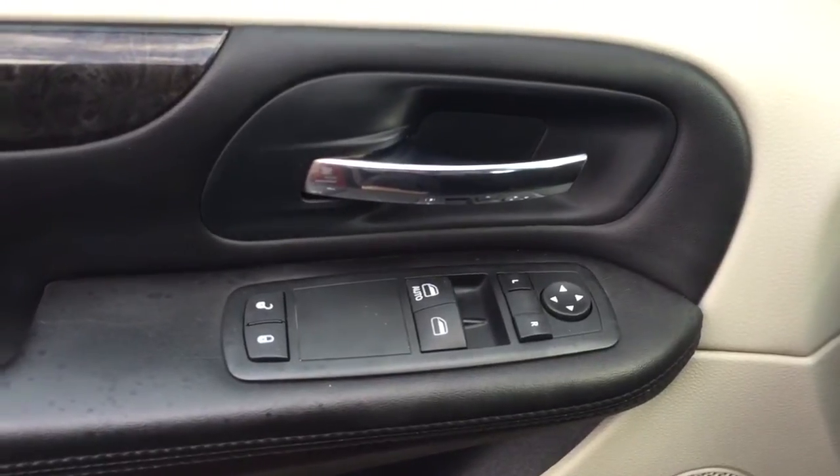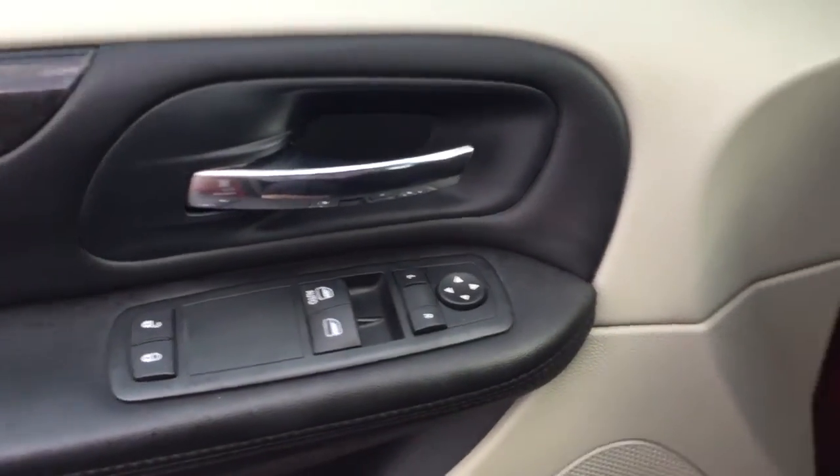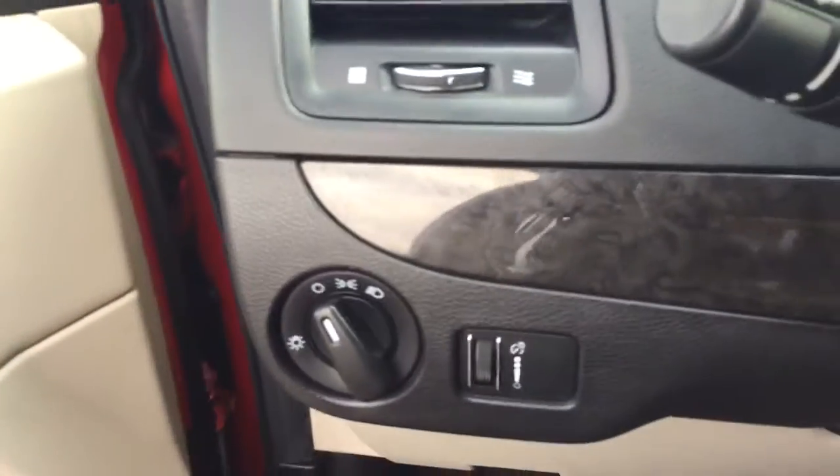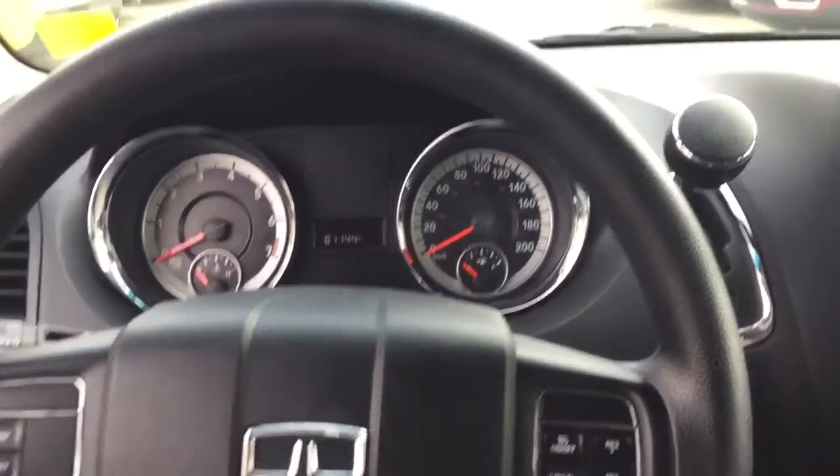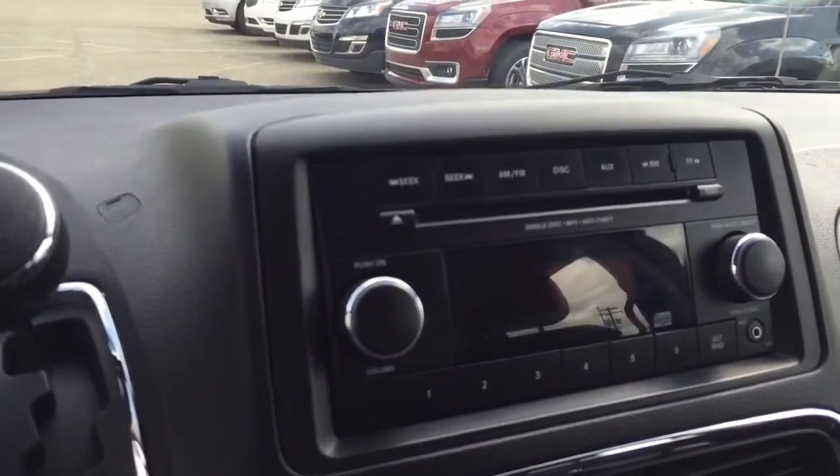Some features include power locks, power windows, power mirrors. Here we have your headlights. On the steering wheel we have cruise control, CD player, AM FM radio.